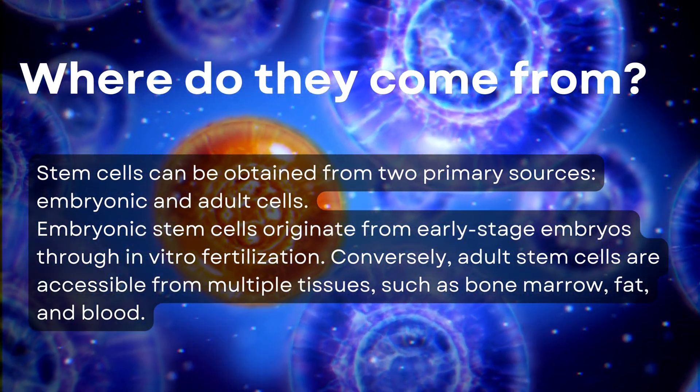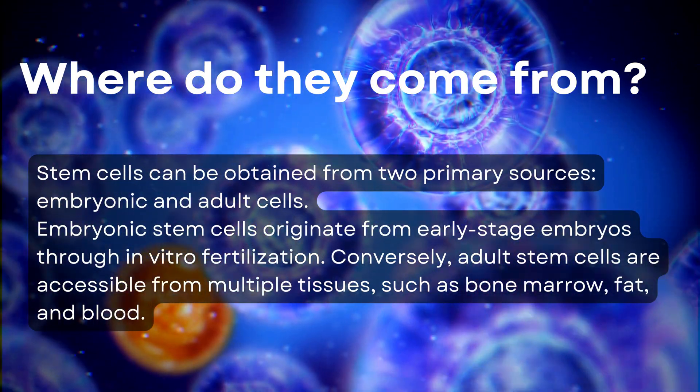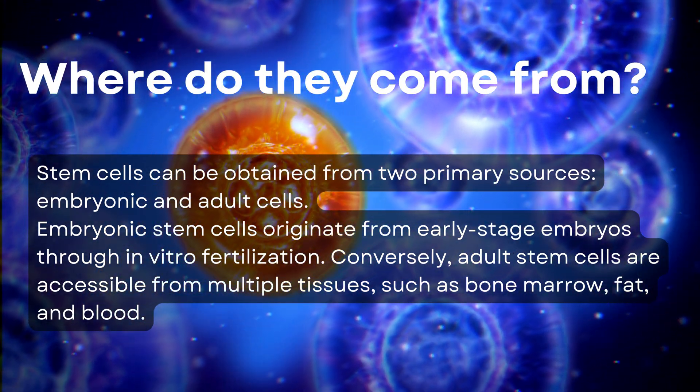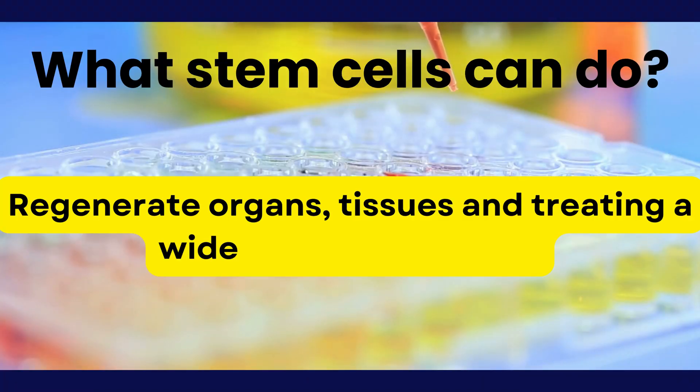Embryonic stem cells originate from early-stage embryos through in vitro fertilization. Conversely, adult stem cells are accessible from multiple tissues such as bone marrow, fat, and blood.